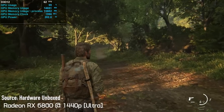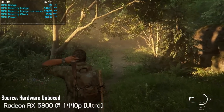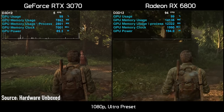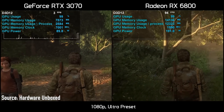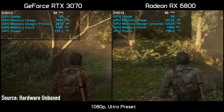In The Last of Us Part 1, a 16GB graphics card such as the RX 6800 can deliver a pleasant gaming experience even at 1440p using ultra quality textures. But the 8GB RTX 3070 cannot run this game even at 1080p resolution. You will experience extreme stuttering and will be forced to reduce the texture quality to high at 1080p or medium at 1440p if you want to play this game.